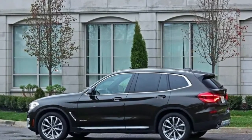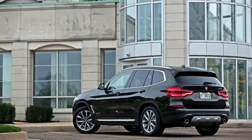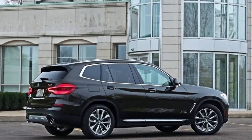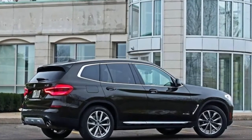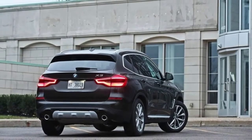The new M40i's 3.0-liter turbo inline-six gets bumped to 355 horsepower — a gain of 55 horsepower from the previous year's xDrive 35i — and that, says the automaker, enables 0-to-60 blasts in a scant 4.6 seconds.